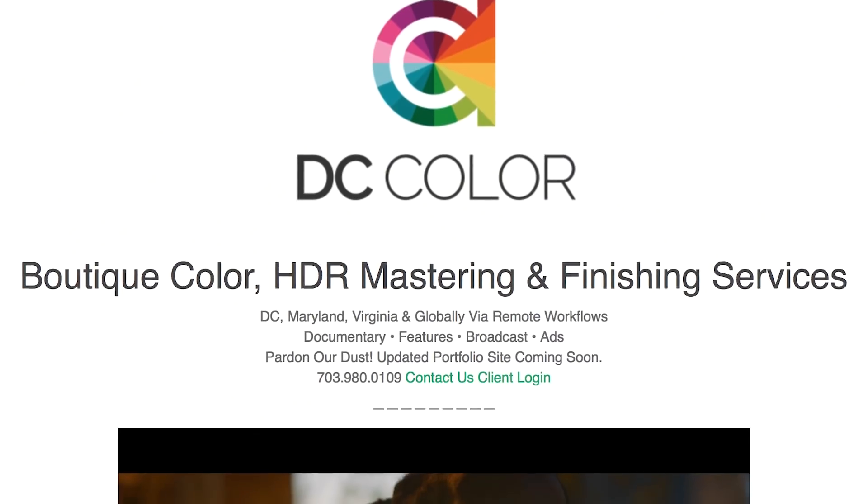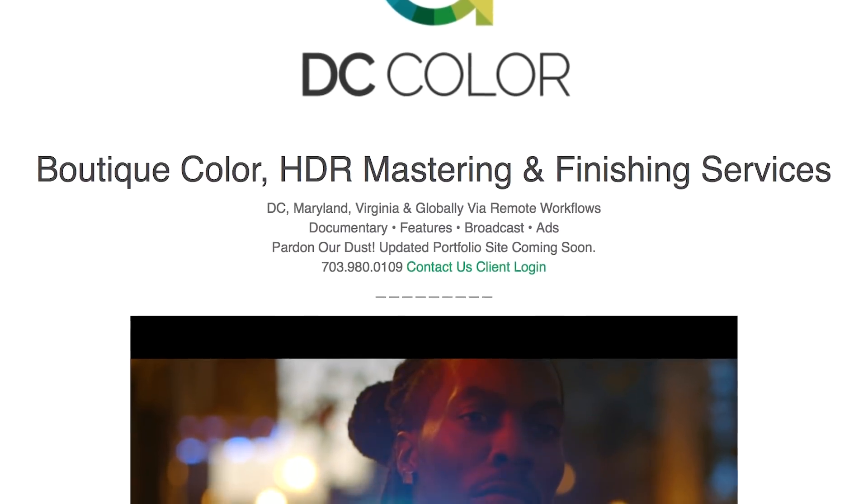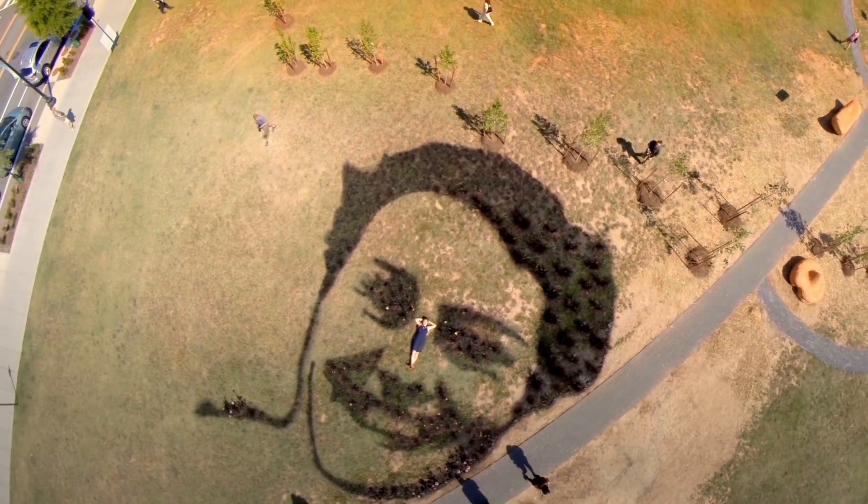My name is Robby Carmen. I am a colorist and also the owner of DC Color, which is a boutique color grading and HDR finishing facility just outside of Washington DC.